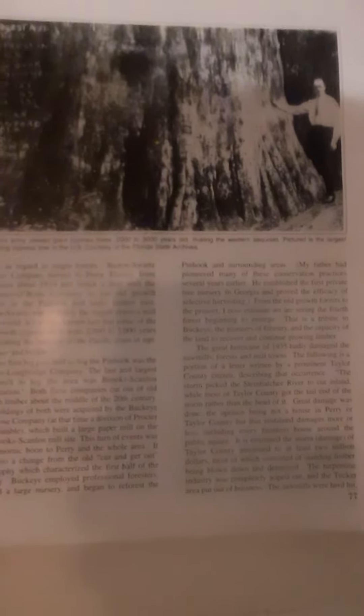Here's a tree that's located on the Osceola. It's almost as big as a sequoia, and they have many trees like that.